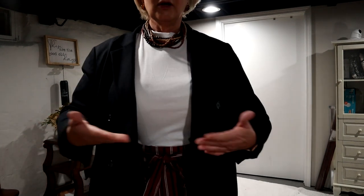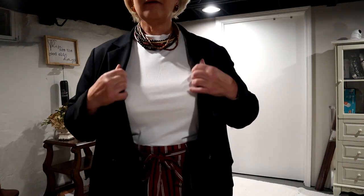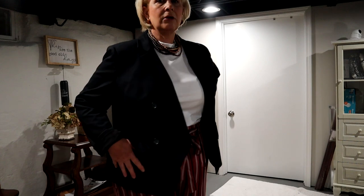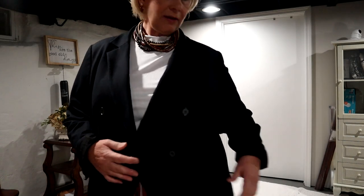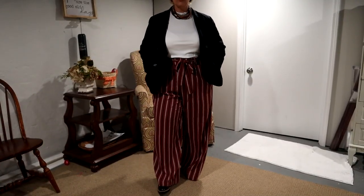For the top, this is just a sleeveless cropped mock turtleneck top that I got from Eloquii. And this is my little peplum blazer — I think it was from Torrid. And then also the pants that I got from Torrid as well.